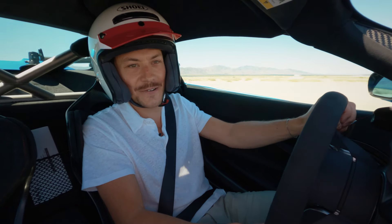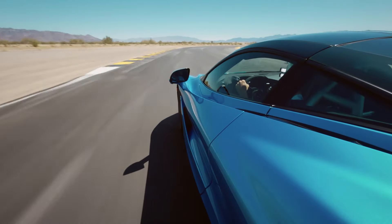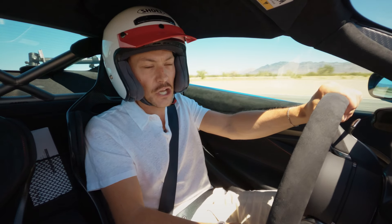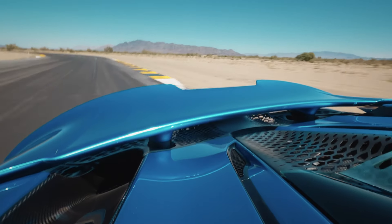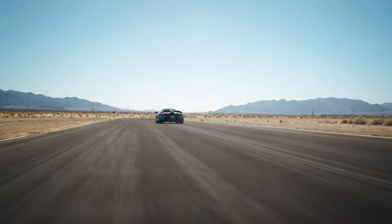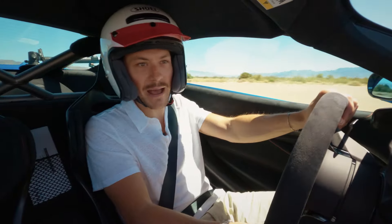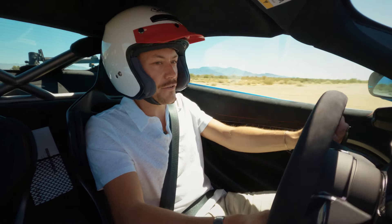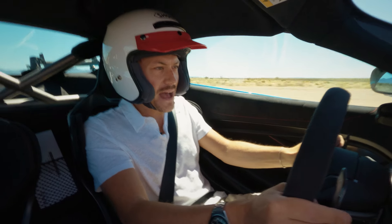Luckily for me, I'm on the racetrack, so let's talk about it. That beautiful, sonorous noise you can hear behind me is that mega twin-turbocharged V8 — 4 litres, 740 horsepower, 590 pound-feet of torque. Wow, these brakes. Let's open it up. Holy mackerel.